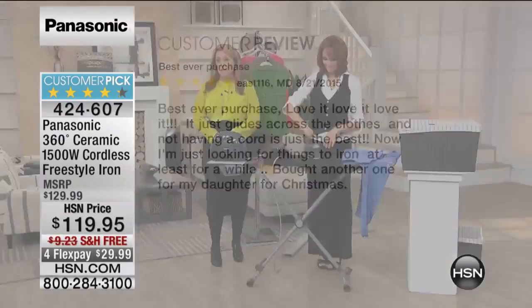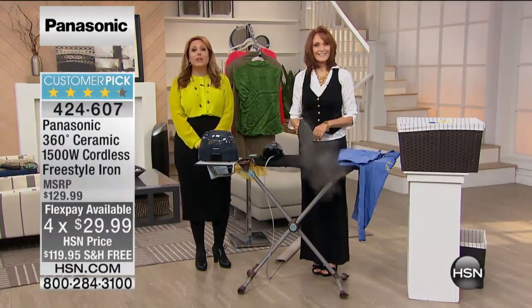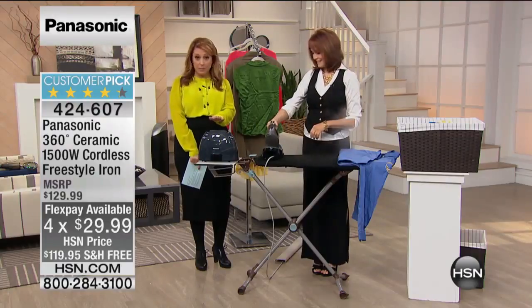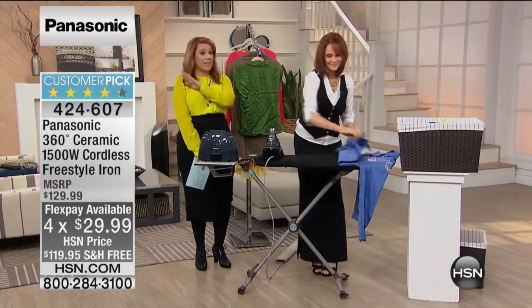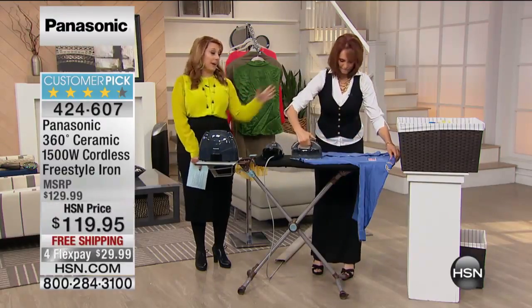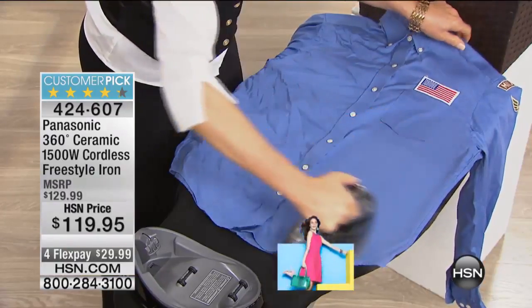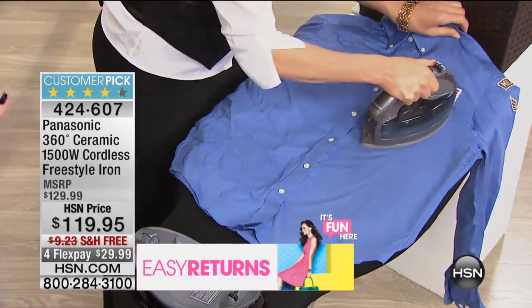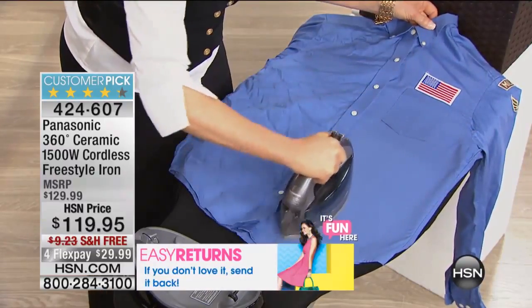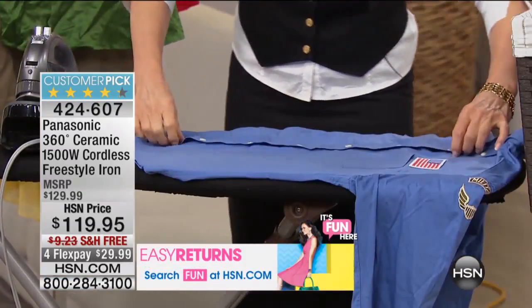We are doing four FlexPays for this visit. You're saving $9 because there's free shipping and handling — you get it home for $29.99. Everything has a 30-day money-back guarantee. If you don't love this iron, if it's not the best iron you've ever used in your entire life, then you get your money back. This is the iron that I own — this is my host pick. Adam Freeman has had it as his host pick. It's been on the Monday Night Show. This is the number one selling, most popular iron we've ever had in the history of HSN.